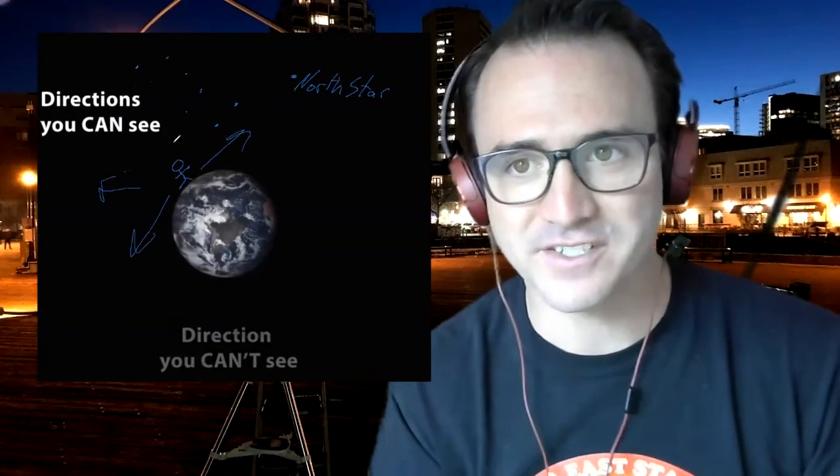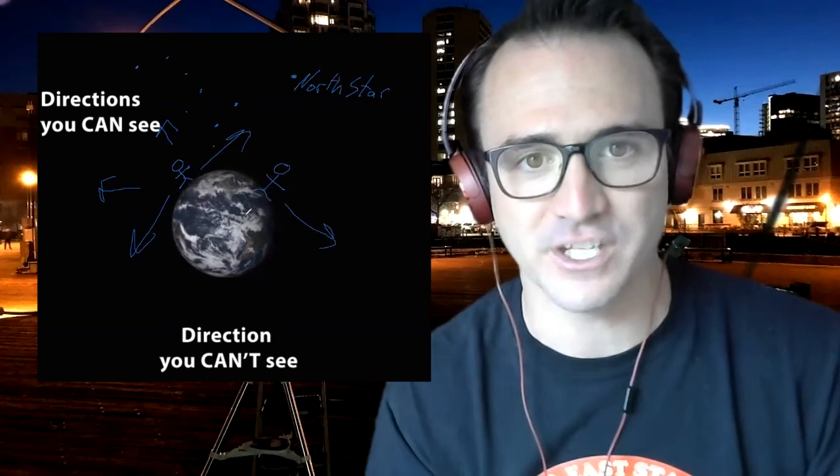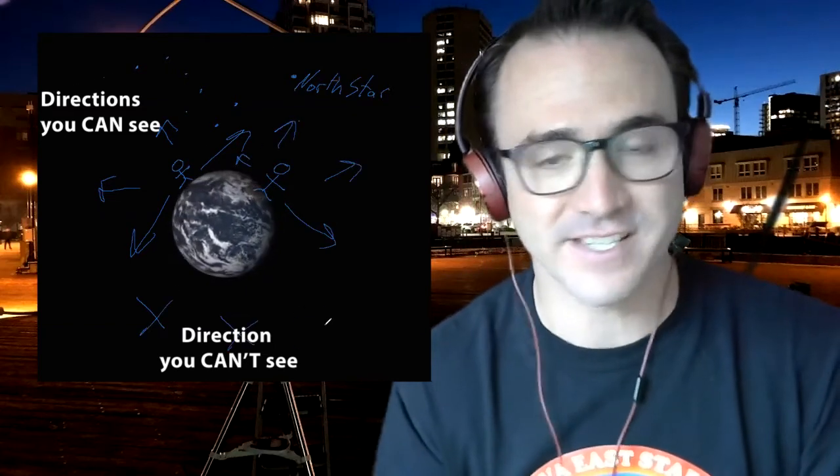Not everyone on Earth can see the Big Dipper. Why? Because unless you can stargaze from the equator, there are stars that you cannot see, regardless of the season or time of night. The Big Dipper is best viewed by those living north of the equator. Sorry Tasmania, no Big Dipper for you — but enjoy the Southern Cross.